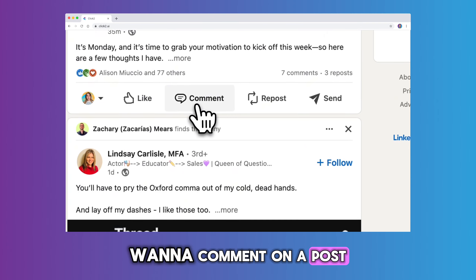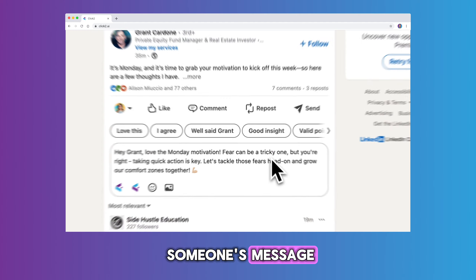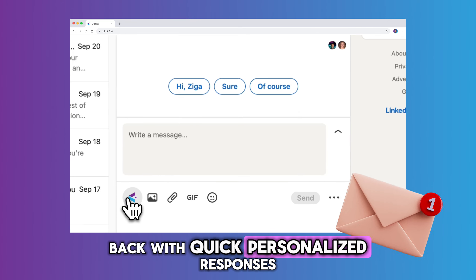Want to comment on a post? Click2 gives you ideas ready in one click. Need to reply to someone's message? Click2 has your back with quick, personalized responses.